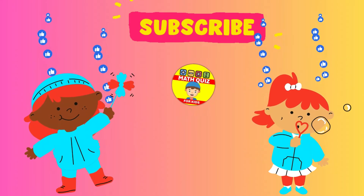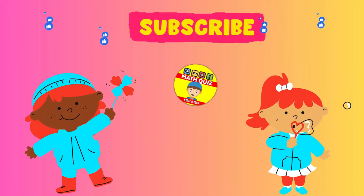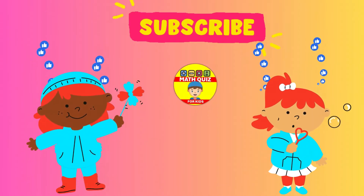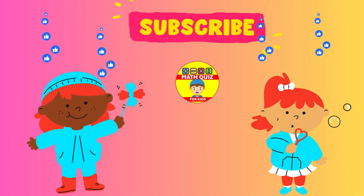Hey there, young explorers of the math world. Ready to dive into cool math challenges? Dive right into our Math Quiz for Kids channel for some exciting math challenges. And if you're ready for the fun, give us a thumbs up and subscribe right away.